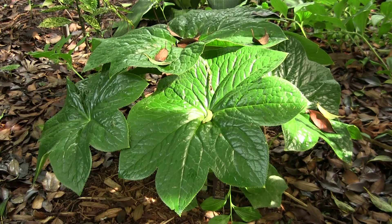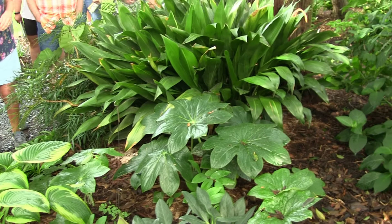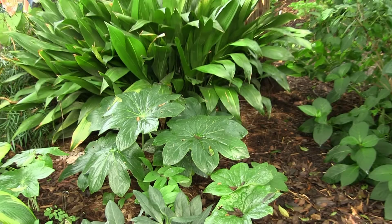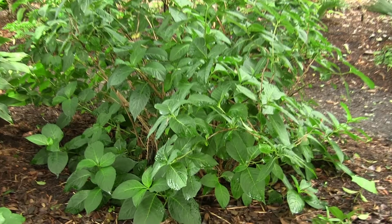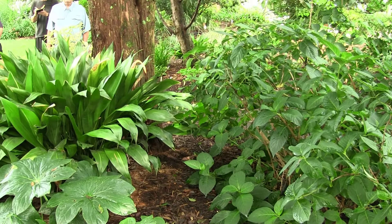Hydrangeas are fantastic in the woodland garden, but they are not good full-sun plants. They have to have shade — light shade with a couple hours of morning sun is fine. Generally, the larger the leaf, the more water a plant needs, and hydrangeas definitely need lots of moisture. You don't want to put them in dry shade — they'll be extremely unhappy. But if you've got moist shade, they're absolutely fantastic.